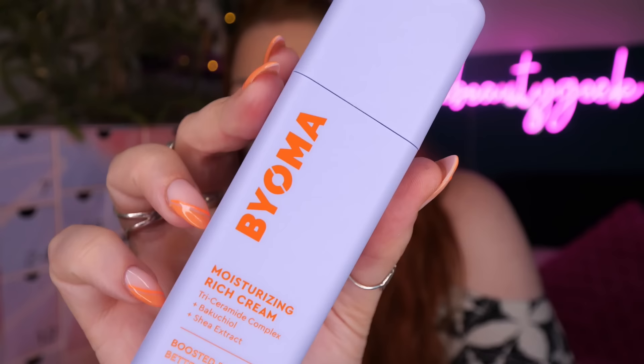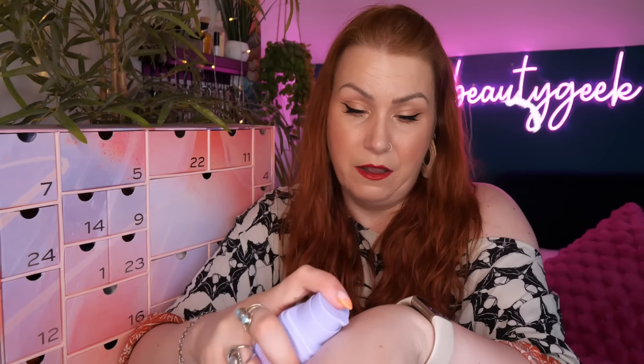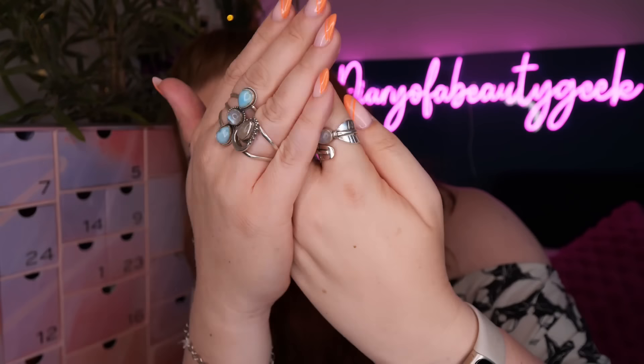Day number twenty - we've got Bioma, a Moisturizing Rich Cream with a Triceramide Complex plus buckthorn and shea extract for a boosted skin barrier. There's 50ml here. It's a rich moisturizing cream that intensely hydrates, smooths skin for bouncy dewy results and a stronger skin barrier. It is unscented - a lot of the items in this calendar are unscented.